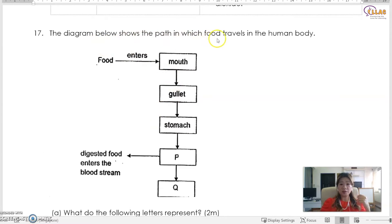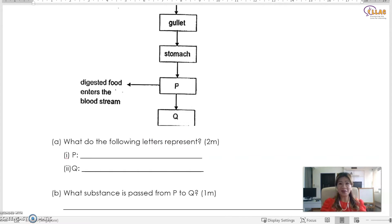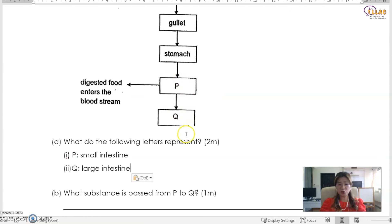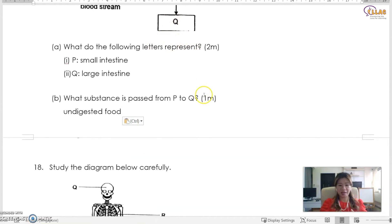The diagram below shows the path in which food travels in the human body. Food enters the mouth, passes to the gullet, passes to the stomach, and then digested food enters the bloodstream. You should know that P is the small intestine, and the next one is the large intestine. What substance is passed from P to Q? Since no digestion happens in the large intestine, the only substance passed to the large intestine is undigested food — from the small intestine to the large intestine, and then down to the anus.